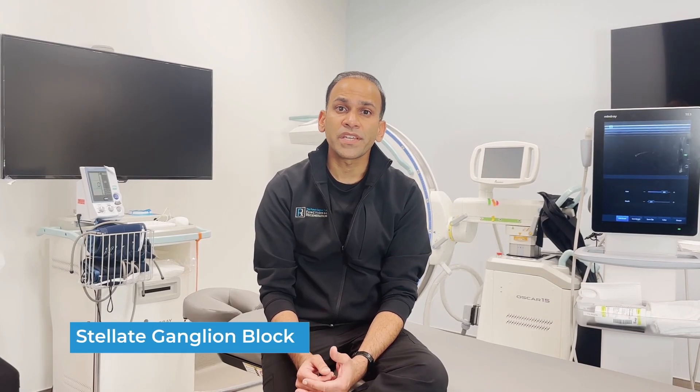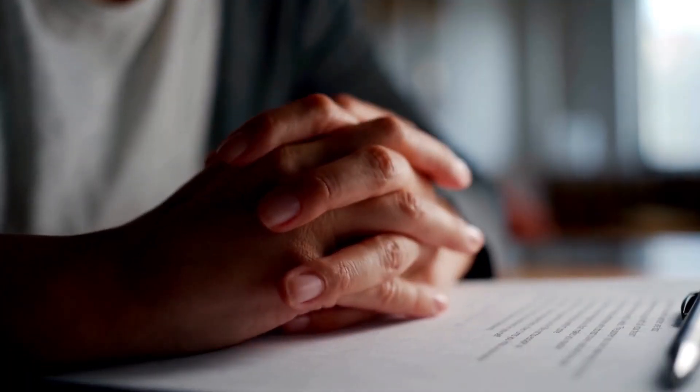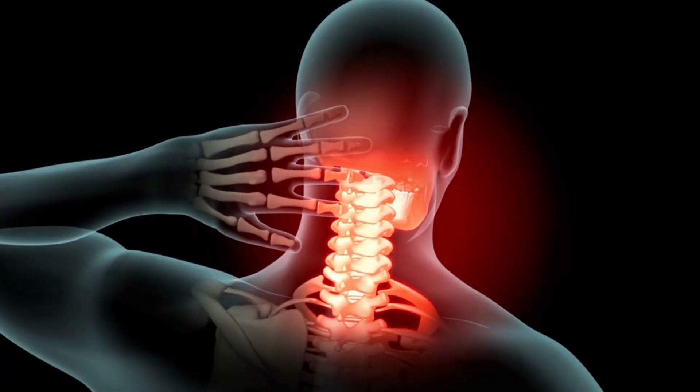We're really excited about offering stellate ganglion blocks because it really is a fantastic treatment for patients suffering from PTSD. In addition, we're noticing that the sympathetic system is hypersensitized with a lot of chronic pain conditions, and especially those with cranial cervical instability. With incorporating this as part of our treatment plan, we're seeing a lot of great benefits for patients with a variety of conditions.